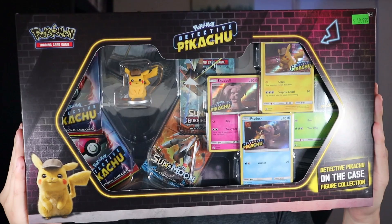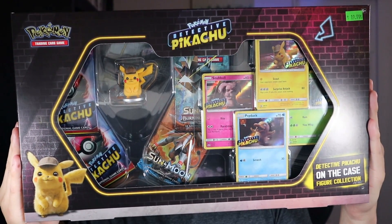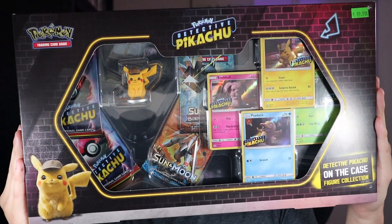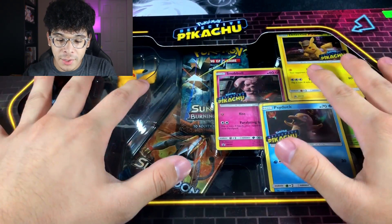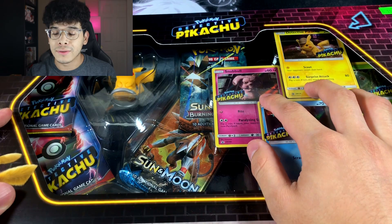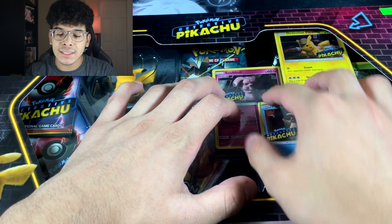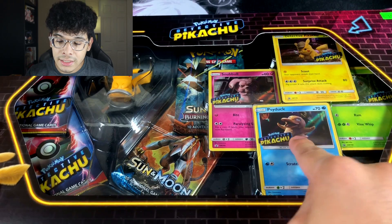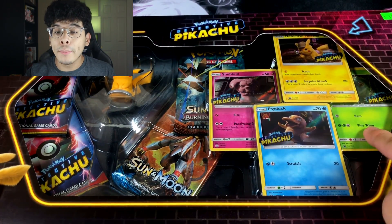This box essentially comes with a figure, booster packs, and promos. Let me go ahead and take a better look at it. As you can see, we got the box on deck and it comes with four promo cards — the Snubbull, the Psyduck, the Pikachu, and the Bulbasaur.